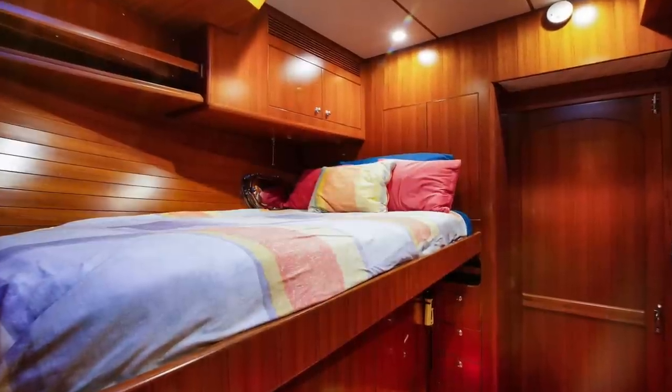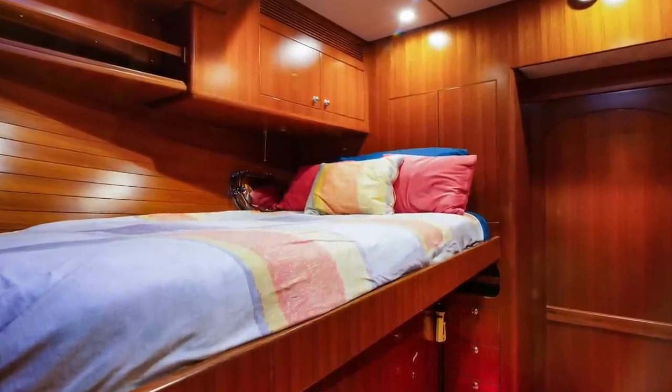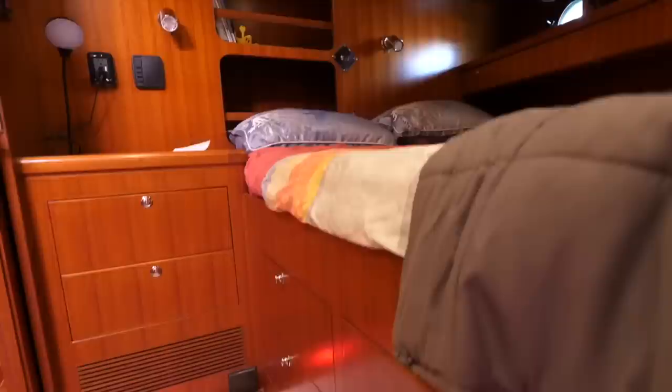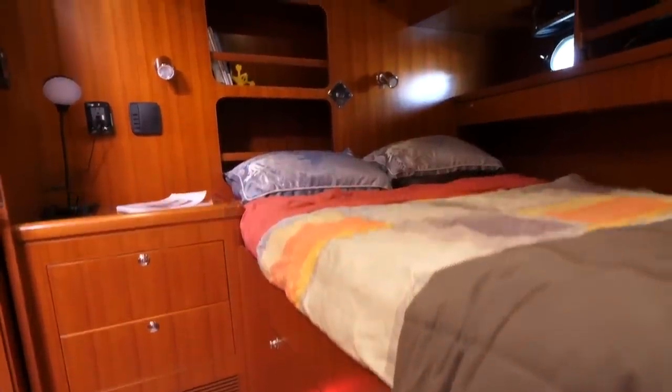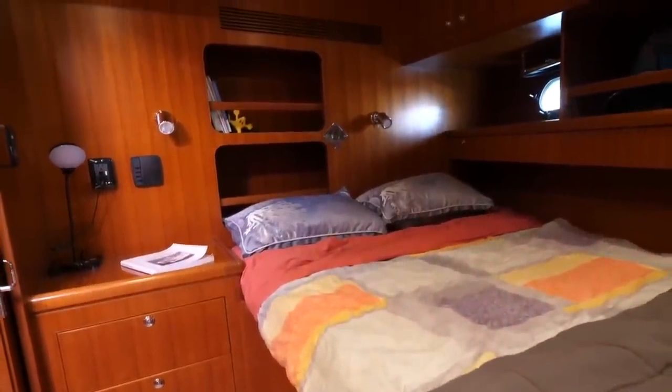In the guest cabin is a single bunk located on the starboard side, and on the port side is a full-size bed. Both staterooms have access to the forward head, and the forward stateroom does have a partition door for privacy.